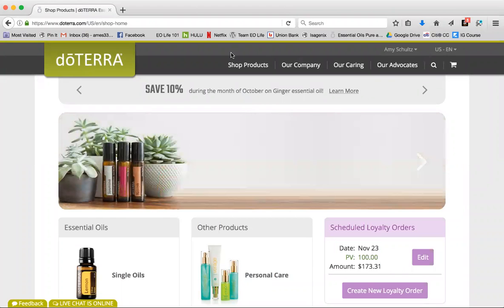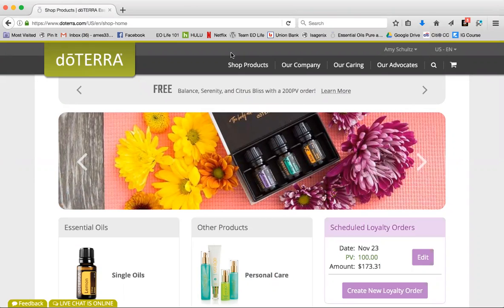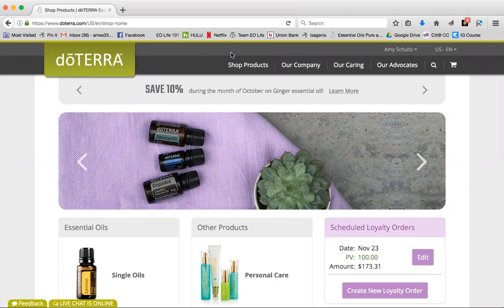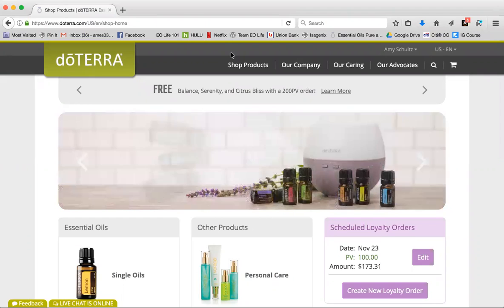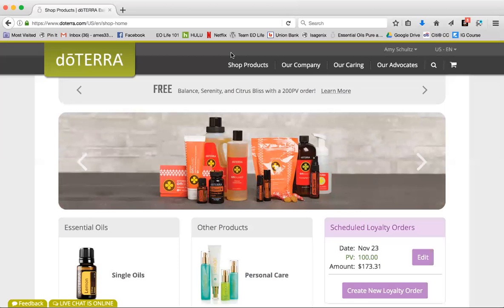Hi everyone, happy Halloween! The doTERRA holiday items are being released tomorrow, November 1st, in the morning. We don't have an exact hour because we're on a new website background, so they're going to be working hard to get them up first thing. This year has been some ups and downs with the website, but in the end it's going to be amazing. Please be patient and do your best.